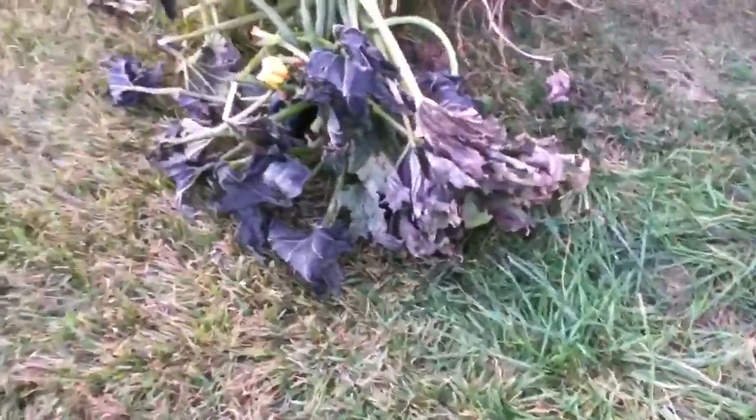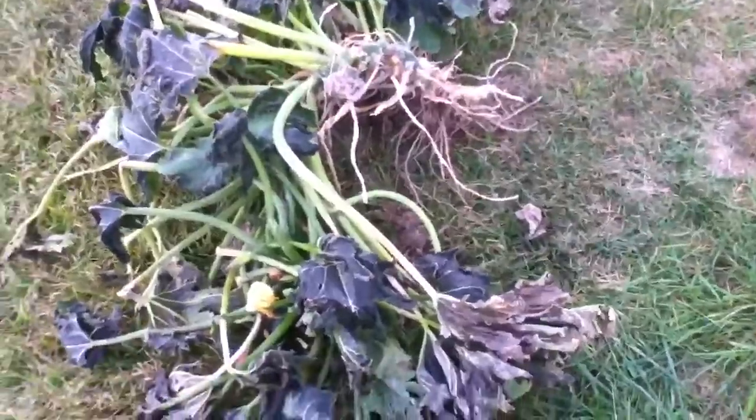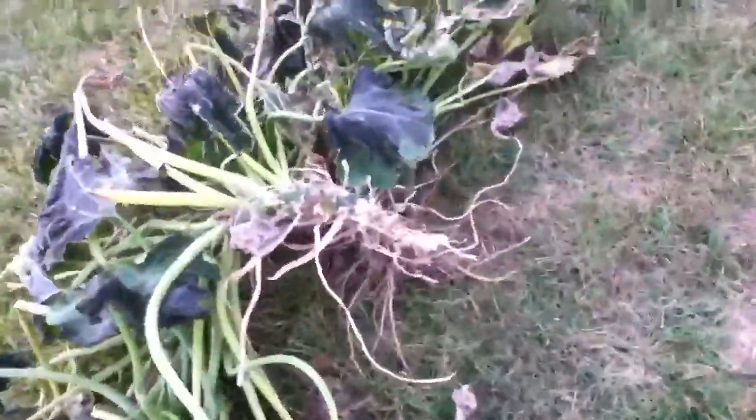Here's the zucchini. It got bit by the frost and it's really looking sad. Out of the ground it came.